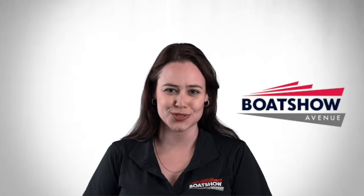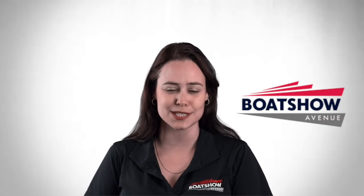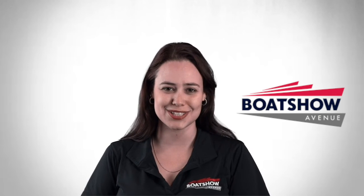For the full interactive virtual tour, look for the Sunseeker 68 Sport Yacht on our website or click the link in the description below.